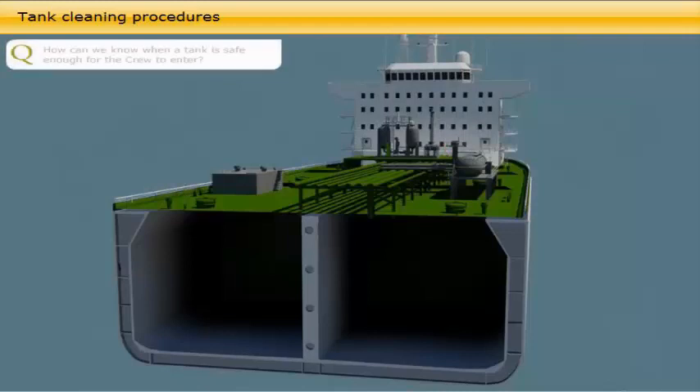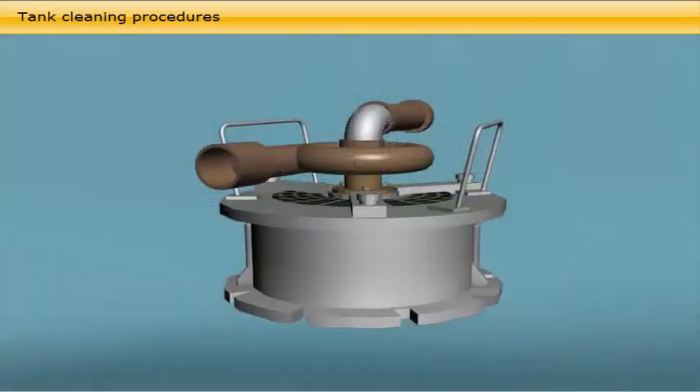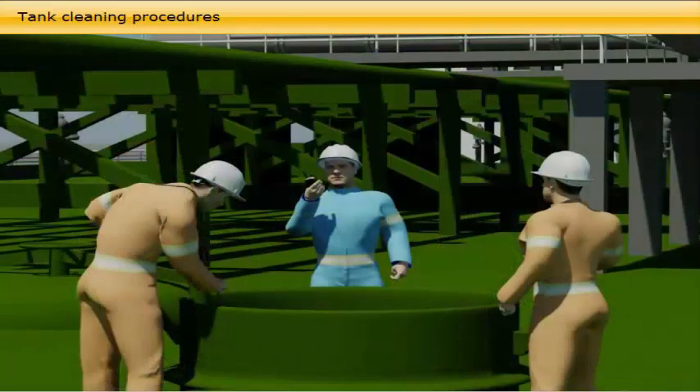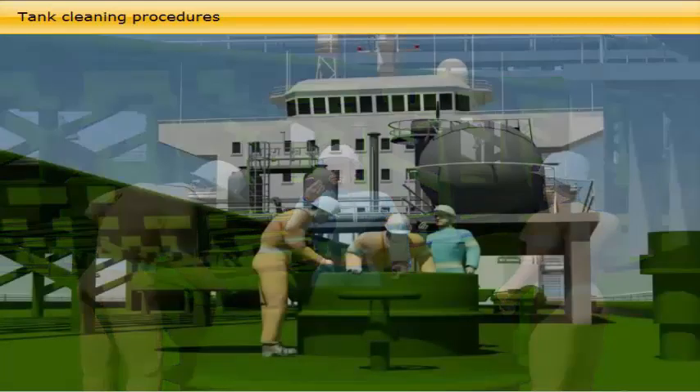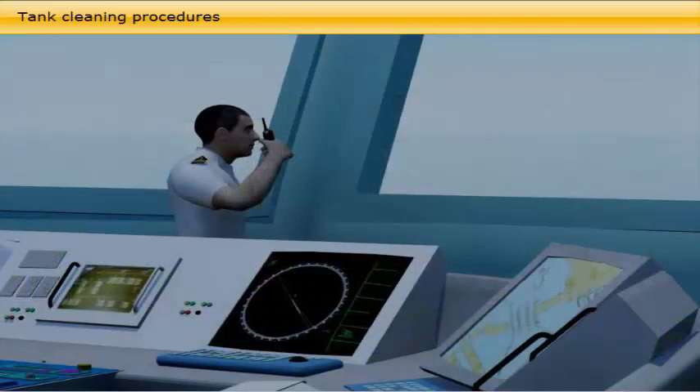Start ventilation either by inert gas fans or by portable water or compressed air-driven fans. At regular intervals, stop the ventilation and measure the hydrocarbon and oxygen concentration. When the oxygen concentration reads 21% and hydrocarbon reads 1% LEL or less, the tank should be left open for some 15 to 30 minutes and then recheck the atmosphere. If the atmosphere readings remain at the same levels, the tank is safe to enter. During the tank cleaning and gas-freeing operation, there should be close radio communication between the duty navigating officer on the bridge and the person in charge on deck. The deck logbook is to be entered with all required operations.